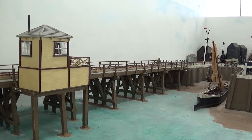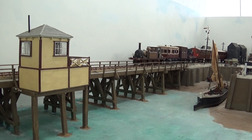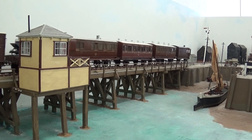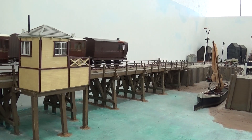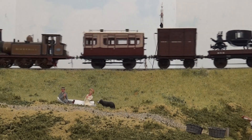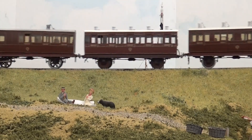Passenger traffic on the branch was always much more important than freight, and the limited freight traffic was carried in mixed trains, not possible to replicate as the sector plate is far too short. In the early 1890s, four Terriers were shedded at Fratton for the South Sea and the Hayling Island services.